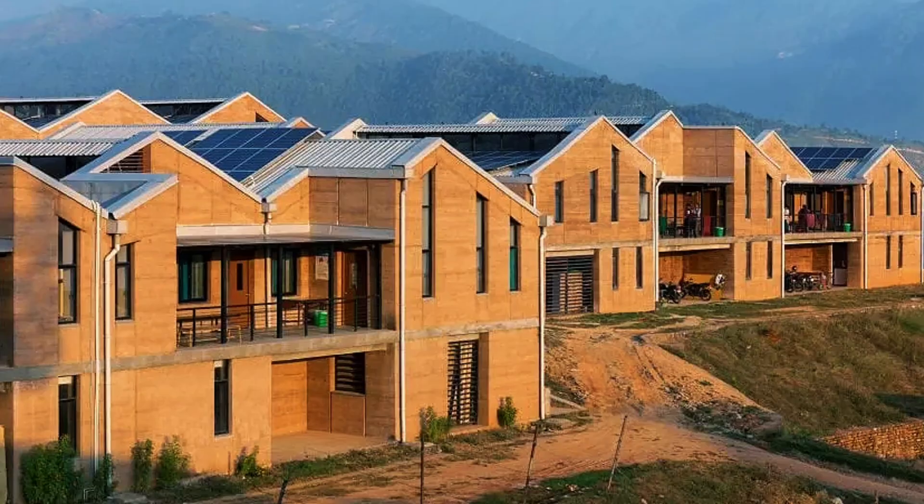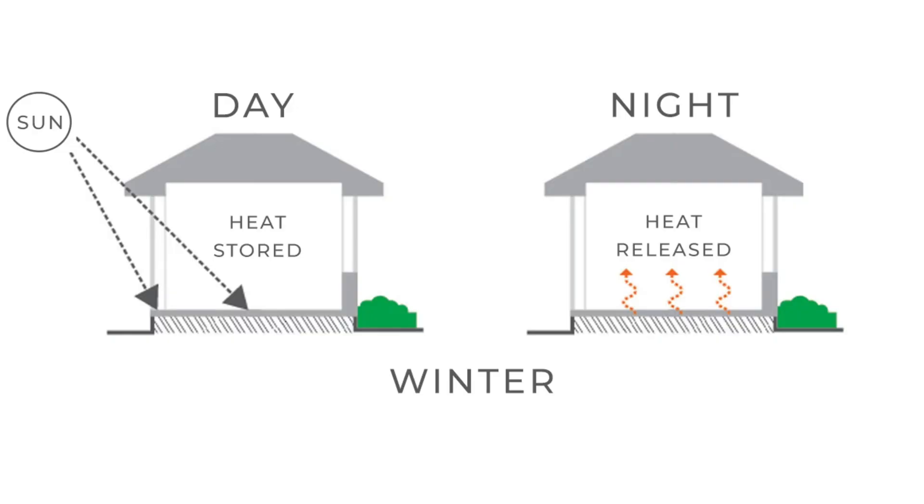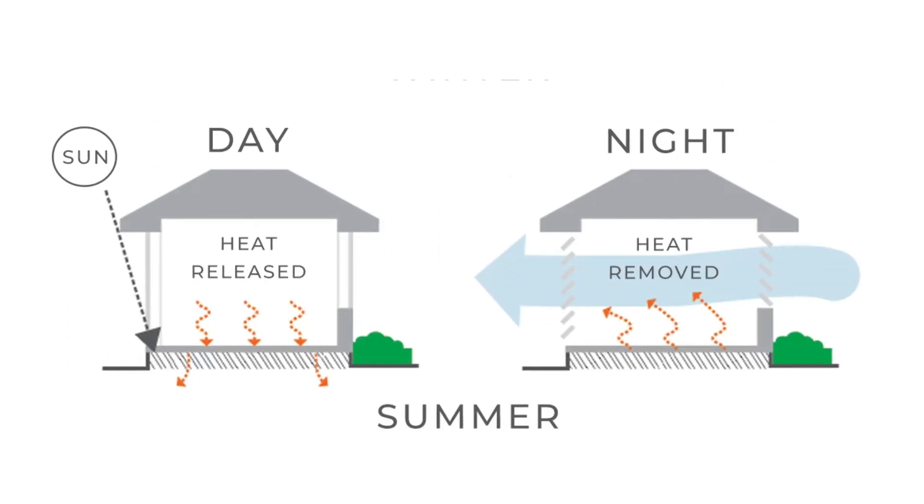Rammed Earth isn't just for garden walls, although that is a place where it can shine aesthetically. It can be used for load-bearing structures that support multiple stories, schools and luxury homes. The magic lies in its thermal mass. Think of Rammed Earth as a giant thermal battery — during the day it absorbs heat to keep the indoor temperature cool, and then at night it slowly releases it, in a never-ending natural cycle.